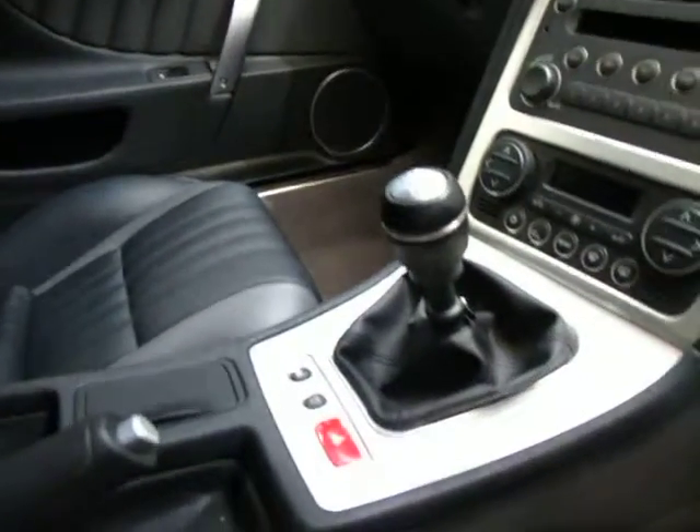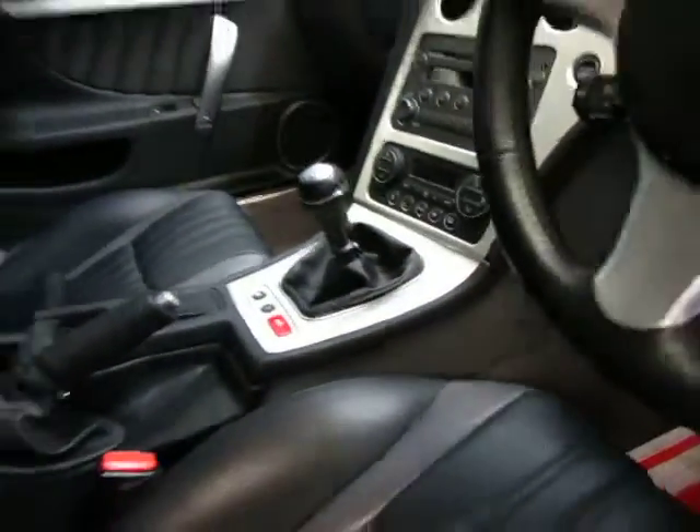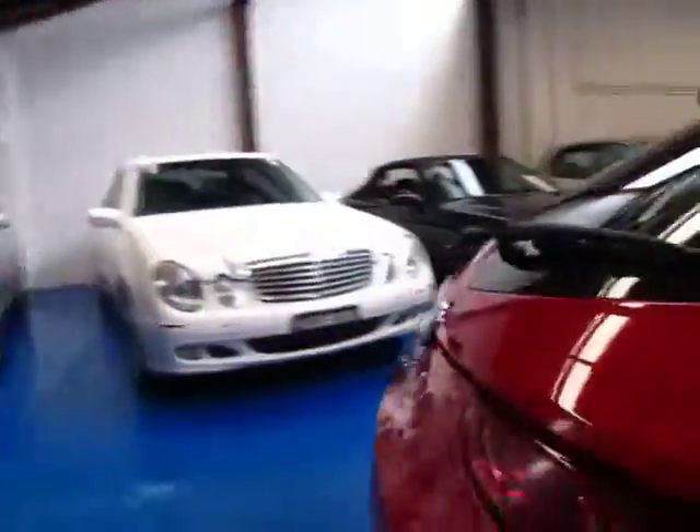I'll just open the boot — there's a button in here. See, it's still got plenty of space in the back. Looks like the back seats do fold down as well. It's got a CD stacker in the back. There's your spare wheel and tools which is fantastic.